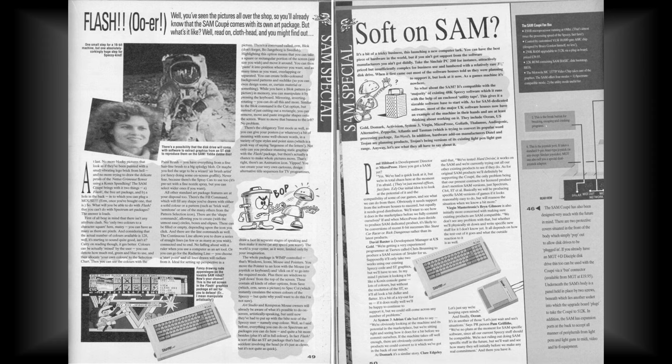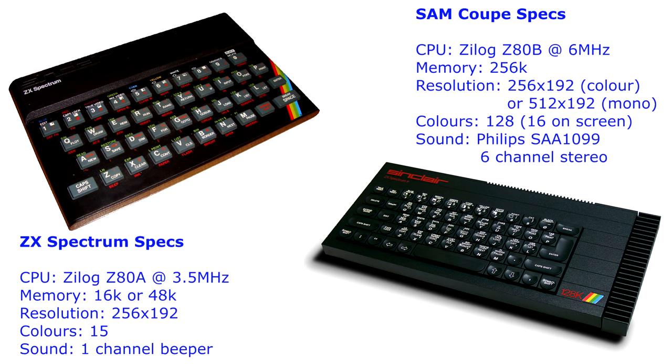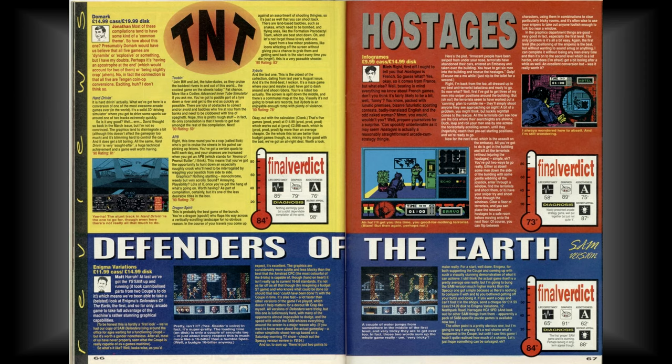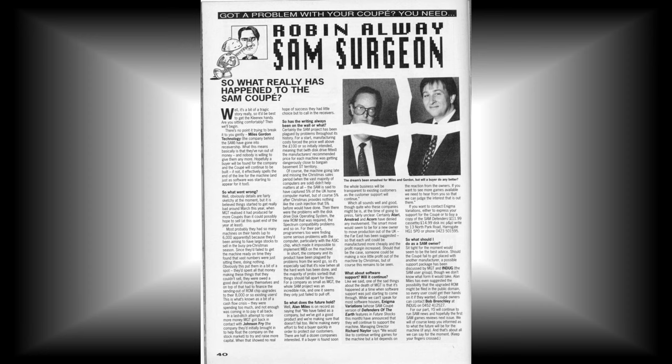By the time it made it out onto the market proper, the 16-bit Atari ST and Amiga already had a strong foothold, and MGT lacked the financial power to promote it properly. It didn't help that the Sam only offered compatibility with 48K Spectrums, and not the more recent 128K machines that had now become the standard. Without sufficient sales, the software companies just weren't willing to support it with games, and only a few titles trickled out. Although the ZX Spectrum magazines at the time were pretty excited about the computer and covered it in depth, this enthusiasm failed to transfer into sales, and less than a year after launch, MGT found themselves in receivership.